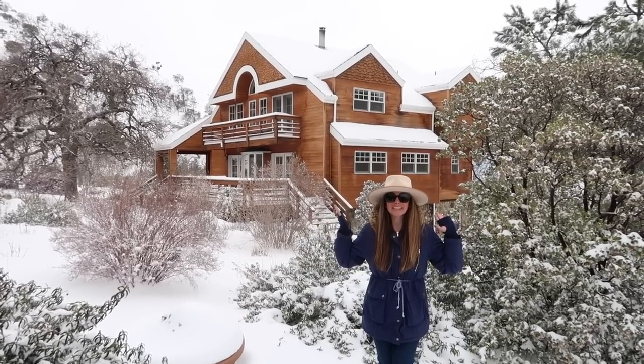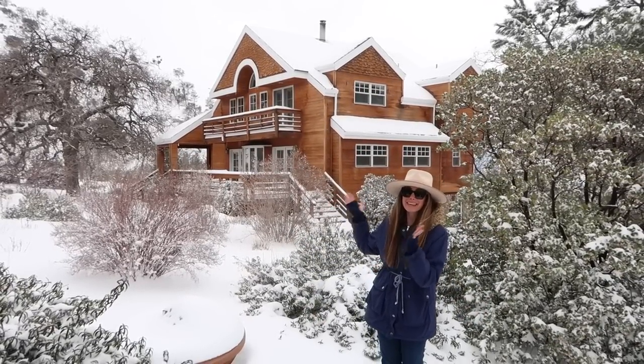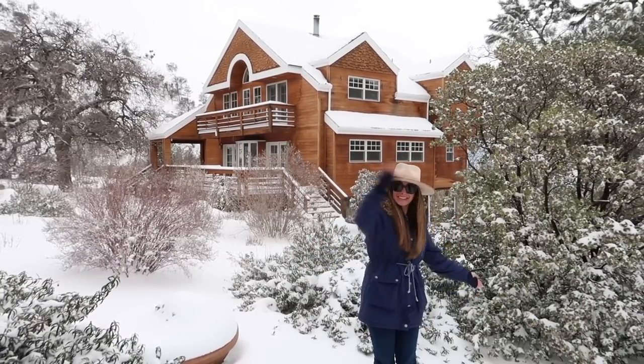Hello everybody and welcome to our house tour of our new Airbnb cabin in the mountains. I cannot wait to show you the inside of this place, so let's go inside.